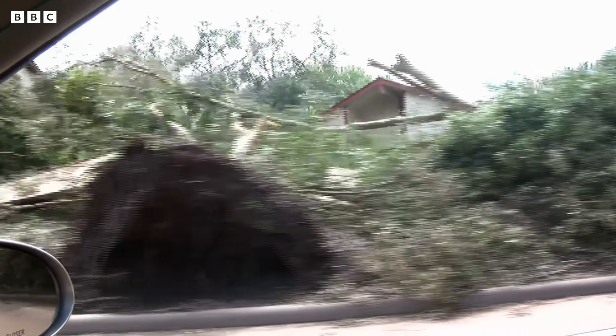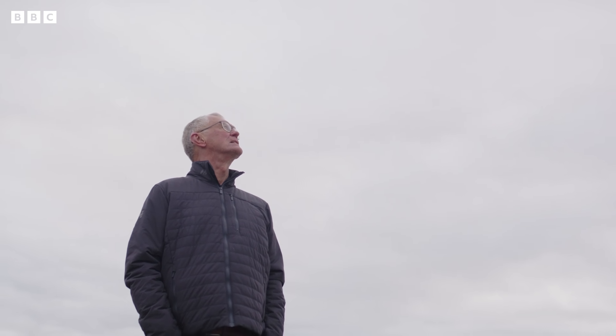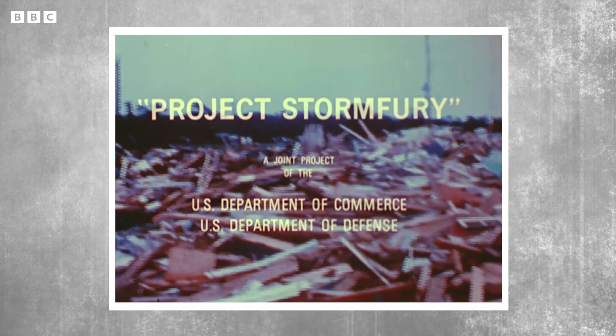Modelling also suggests that there may be a 20% increase in major hurricanes globally by the end of the century. Given the scale of the problem, you'd think it might be impossible to solve it. But there's a scientist in Norway who's helped develop a technology using bubbles that might just be the key. When it comes to the world of geoengineering, nothing has been off the cards. Scientists have been trying to engineer their way out of a hurricane since at least the 1960s.